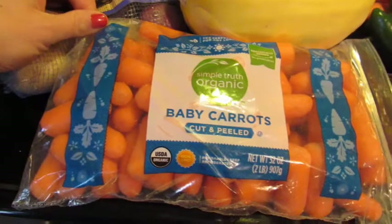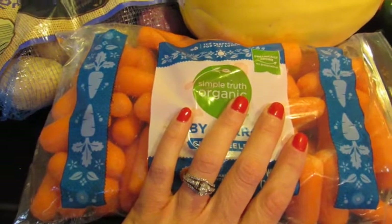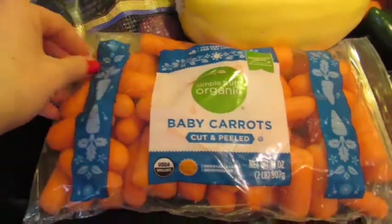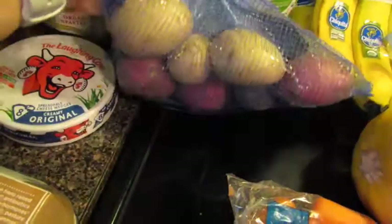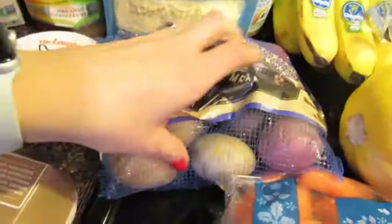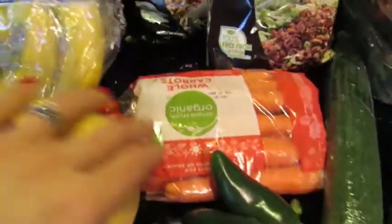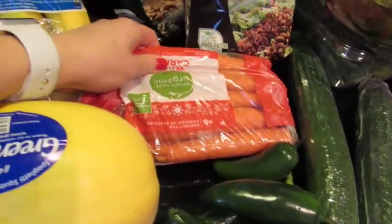We picked up a big bag of baby carrots — we actually already went through the ones from Sam's, so we always need carrots. These are going to be used for our veggie tray. We also picked up some differently colored potatoes that we're going to put in the Instant Pot for a pot roast. And I also picked up some regular carrots, which are going to go in with the pot roast as well.